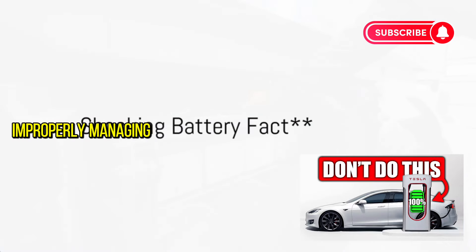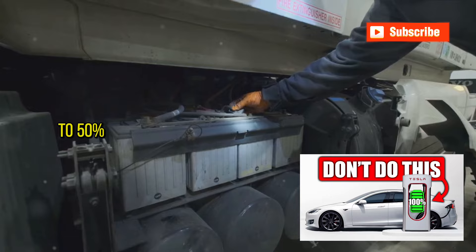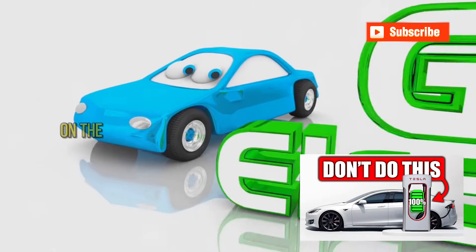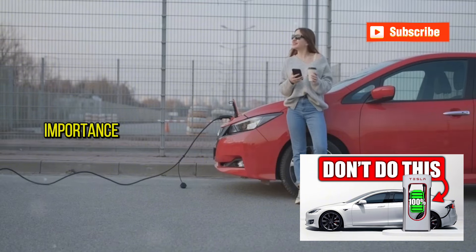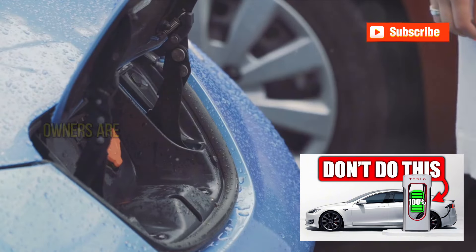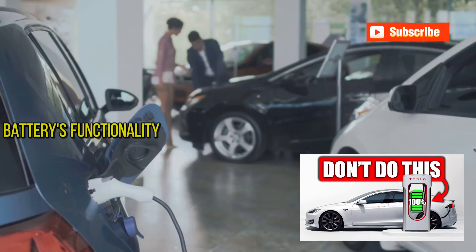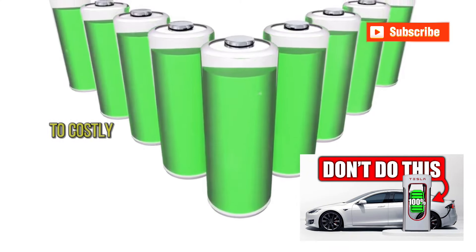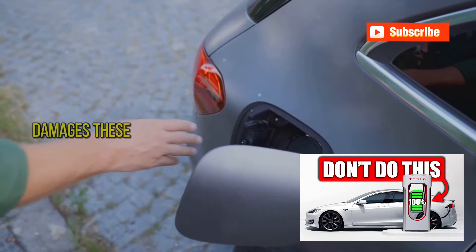Did you know that improperly managing your electric car's battery can reduce its lifespan by up to 50%? It's a jarring figure, isn't it? Electric vehicles depend heavily on the health of their batteries, making maintenance a topic of utmost importance. Surprisingly, many owners are unaware of how their everyday habits could be shaving years off their battery's functionality. This oversight not only affects performance but can also lead to costly replacements sooner than expected. So what exactly are we doing that damages these batteries?